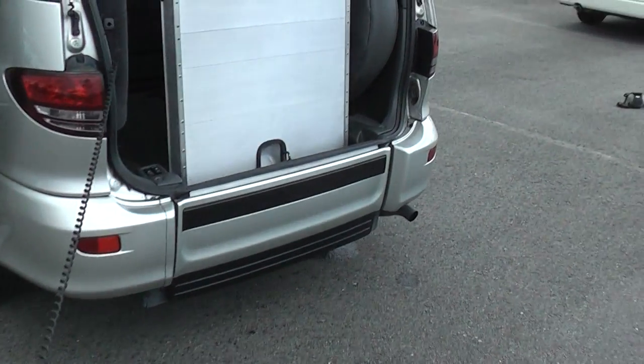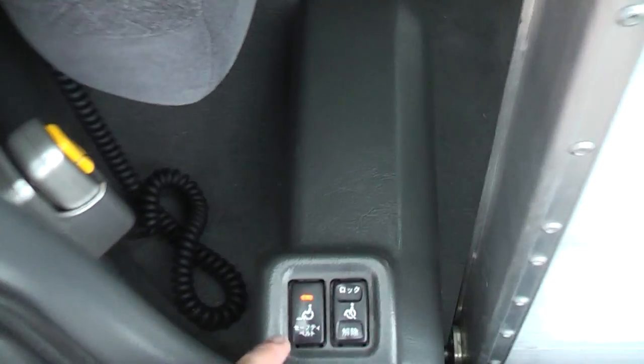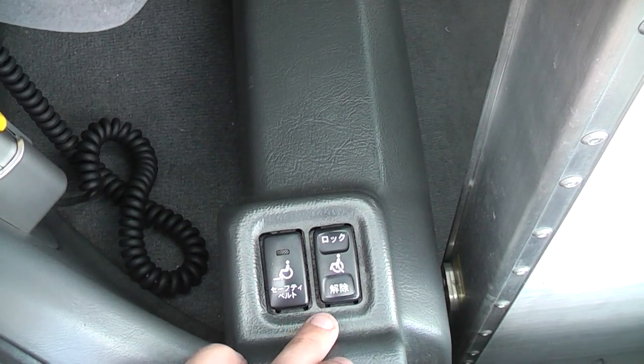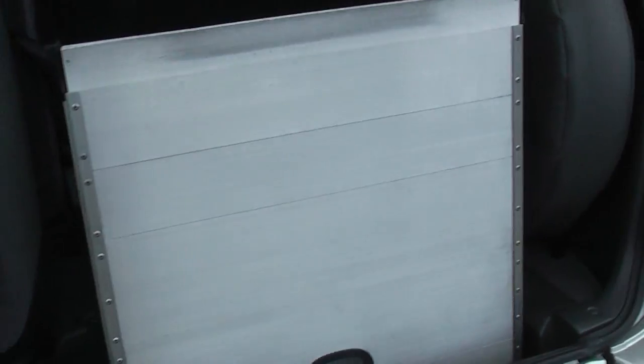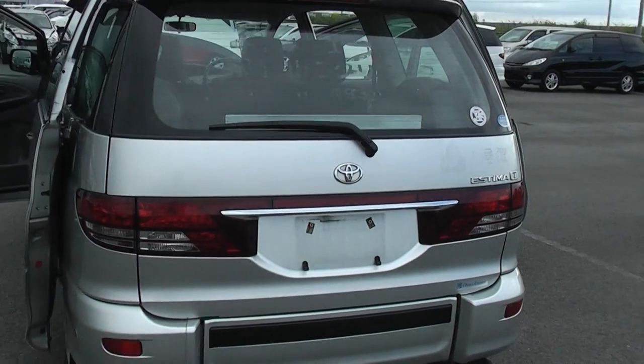It folds up there nicely. Put it back in its slot. There are the buttons to lock the wheelchair in position when it's in there. It does the safety belt. It does the cable locks for it.